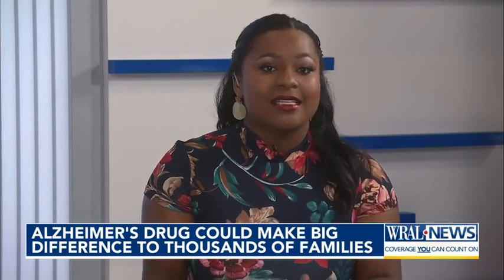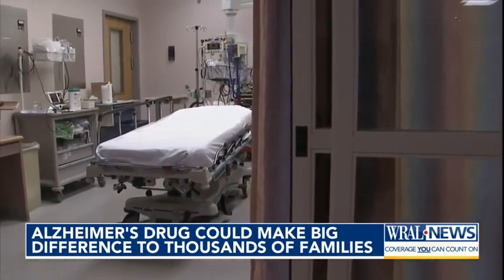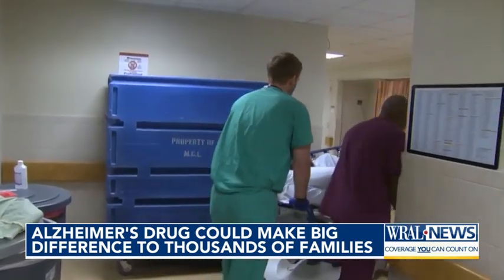It means more independence, time for birthdays, holidays, even just time to get end-of-life affairs in order. Ultimately, this gives patients another option and physicians a choice, which really is something they just haven't had.